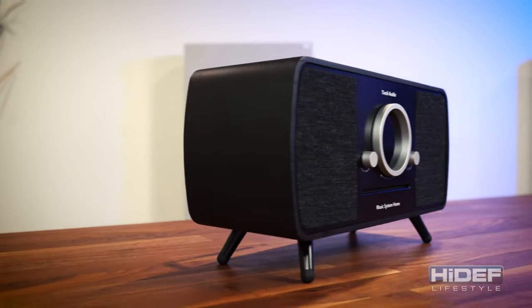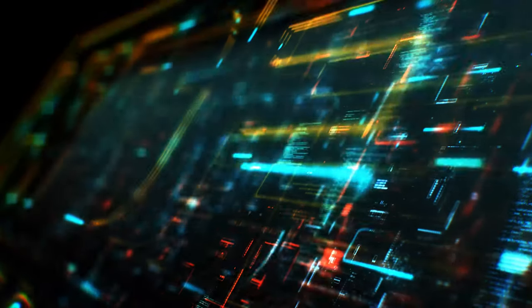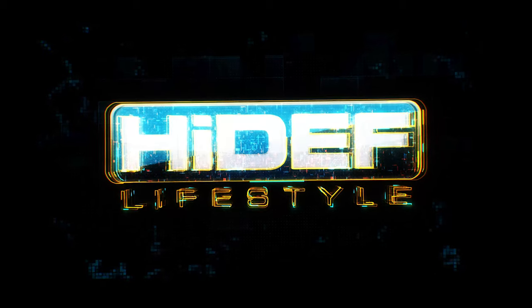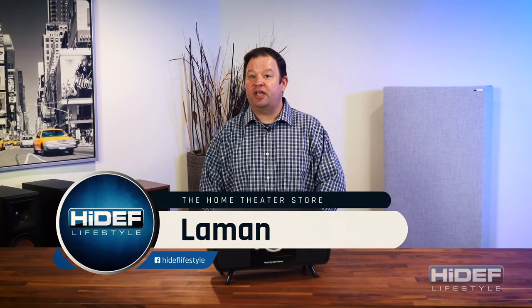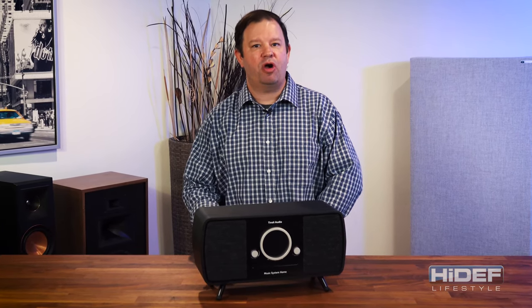Combining today's latest tech with retro 1950s flair, next on Hi-Def Lifestyle. One of the fastest growing trends in today's home decor is mid-century modern design. Taking styling cues from the late 1940s up through the 1960s and adding a modern flair, Tivoli Audio has taken this popular design concept and applied it to their music system home.